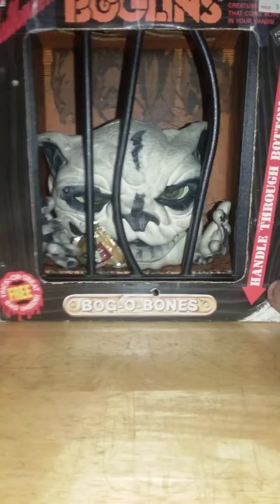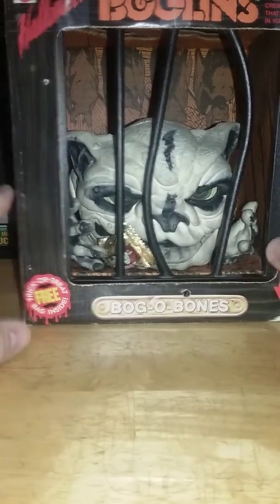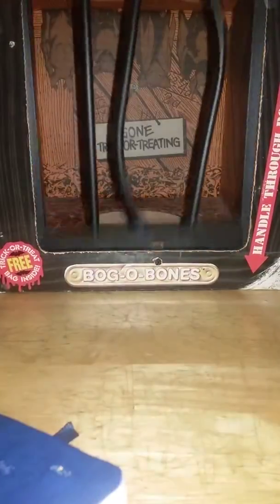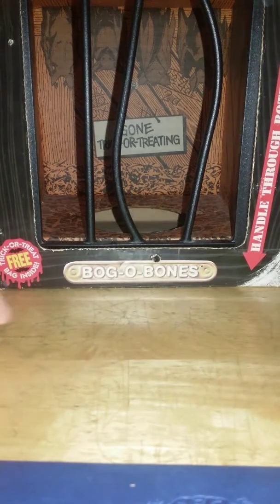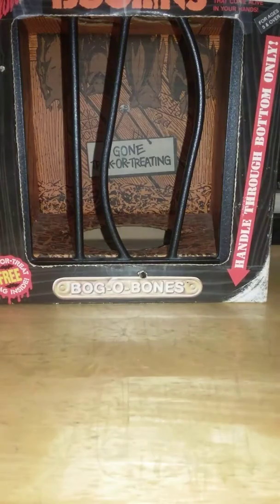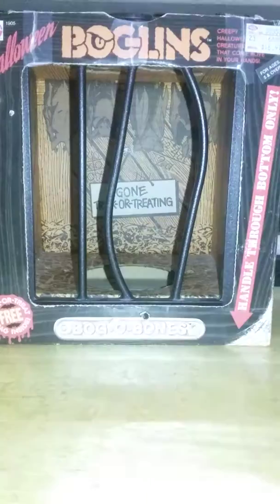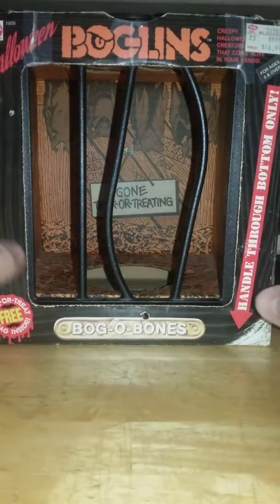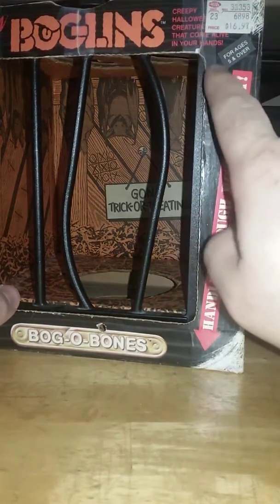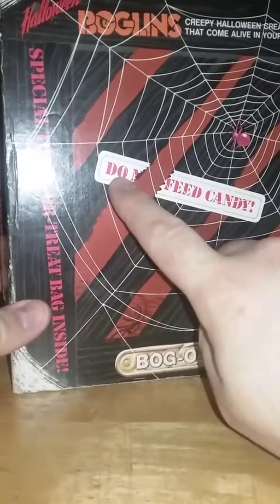Yeah, so this is a Boglin — a Halloween Boglin. Most of the boxes for a Boglin looked like this; it had a plastic grate. They were also trying to do an immersive experience: 'Handle through bottom only. Creepy Halloween creatures that come alive in your hands. Ages 5 and over.' You have stuff on the side like 'Special trick-or-treat bag inside.' And 'Do not feed candy,' but they ripped off the 'not,' so the Boglins are like, you can feed them candy.